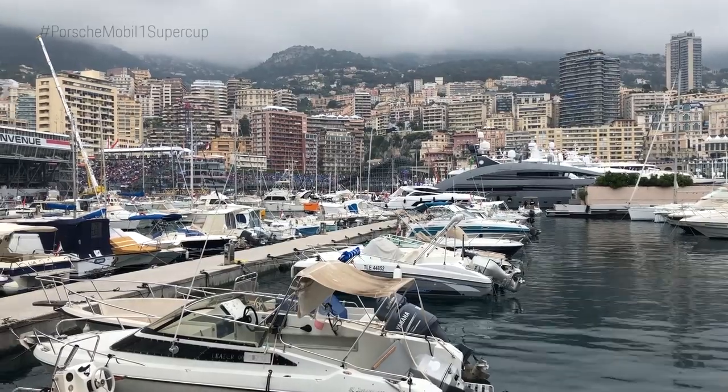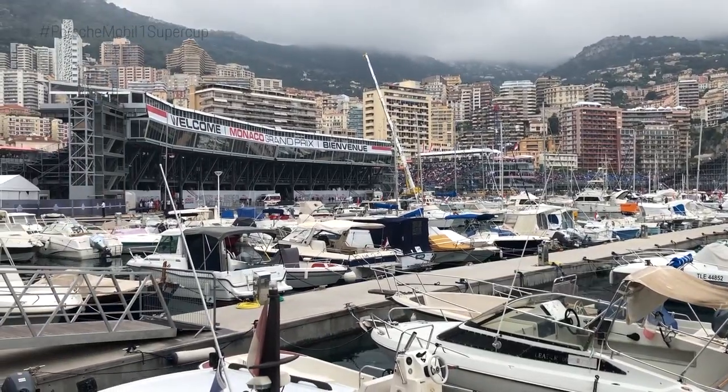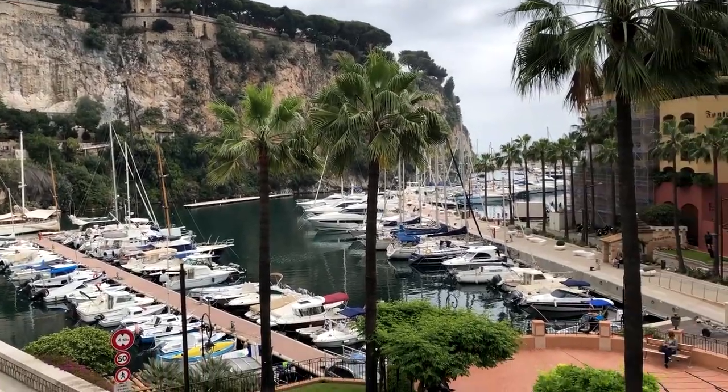Behind me you see Archie — this is the new arc marking the entrance to the Porsche paddock. And as things are always different here at Monaco, our paddock is also different and located in a very special place. I will show you which one.